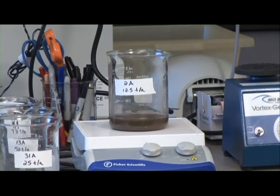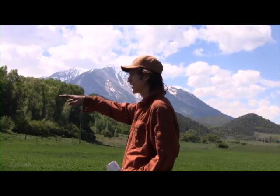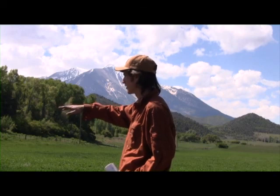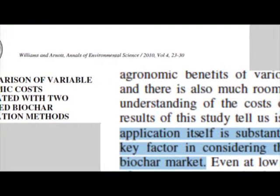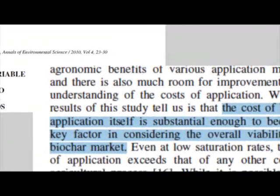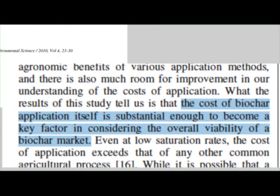By 2010, our research showed that at 50 tons of biochar per acre, there were increased levels of microorganisms we were looking for. However, we were also looking for increased crop yields, and they were not there yet. Flux Farm published our research — a comparison of variable economic costs associated with two proposed biochar application methods — which reported that applying biochar is expensive, and significant crop yield increases would need to be experienced to warrant broad-acre agricultural biochar application. Thus far, our test plots have not yet yielded increased crop production, and given the cost of applying 50 tons per acre, this is not financially realistic at present.